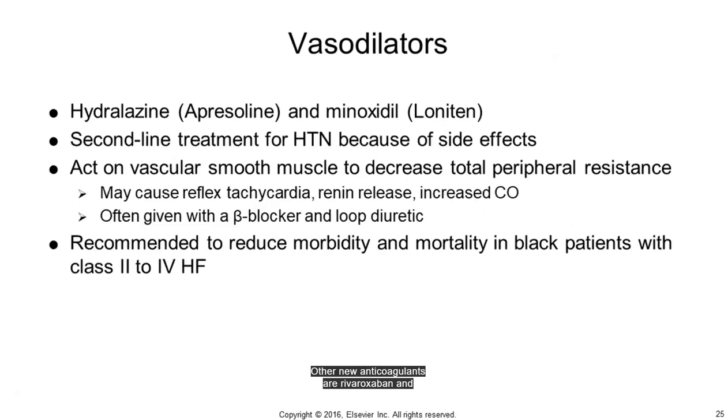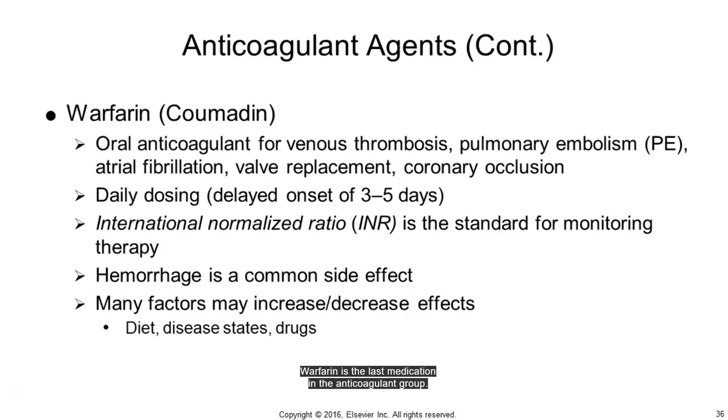Other new anticoagulants are rivaroxaban and apixaban, which are direct Xa inhibitors. Apixaban has been shown to be superior to warfarin for patients with atrial fibrillation and prior history of stroke. Warfarin is indicated for venous thrombosis, PE, atrial fibrillation, heart valve replacement, and is an adjunct to the treatment of coronary occlusion. It is also used to decrease the risk of death, reinfarction, or thrombotic events such as stroke or emboli formation after MI. Warfarin has a very narrow therapeutic range and is considered a red flag drug, and should be monitored with International Normalized Ratio (INR).